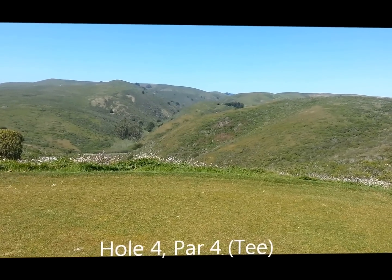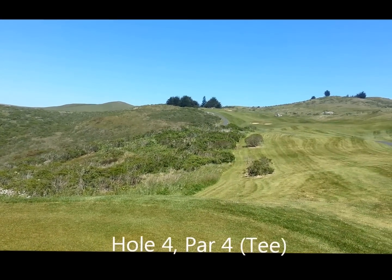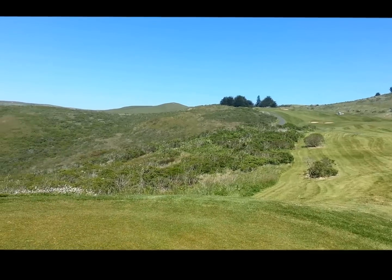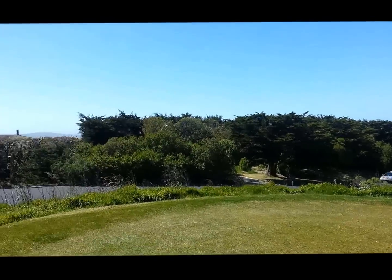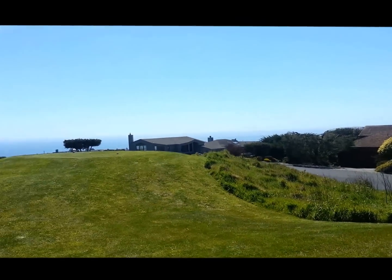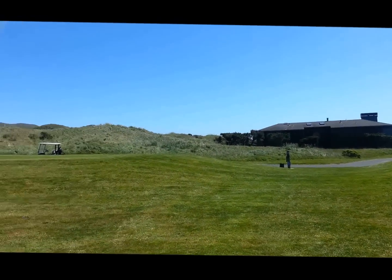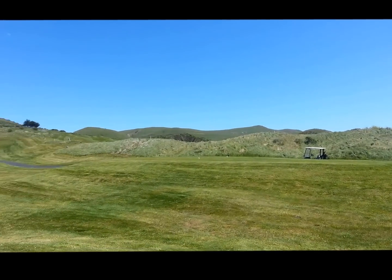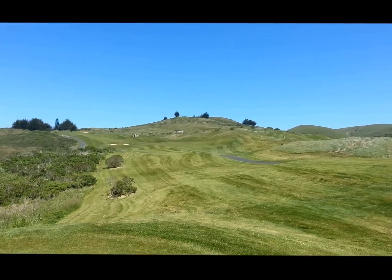Up on the fourth tee box, you get to see the valley inland. The ocean is just beautiful, with mountains off into the distance. Looks like the next few holes are going to be up in the mountains.